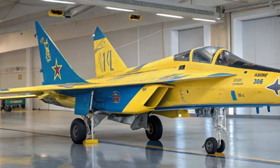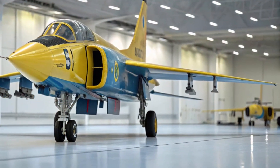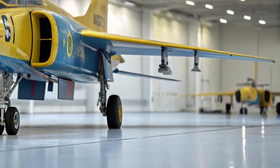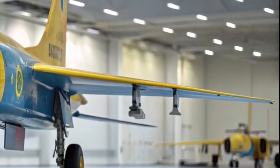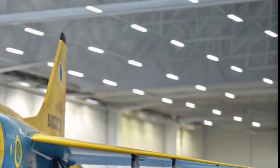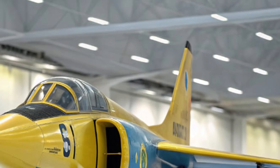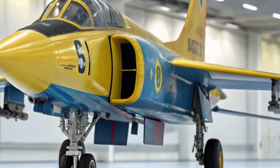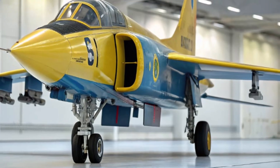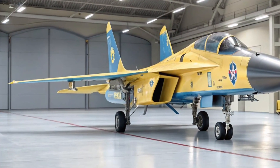Moving on to performance. The Zdeli I-7 was powered by the Tumansky R-29 turbojet engine, producing over 27,000 pounds of thrust with afterburner. This allowed it to reach speeds up to Mach 2.3, making it one of the fastest interceptors of its time. Its swing-wing design allowed a unique blend of speed, maneuverability, and range — a concept that influenced decades of Soviet fighter design.